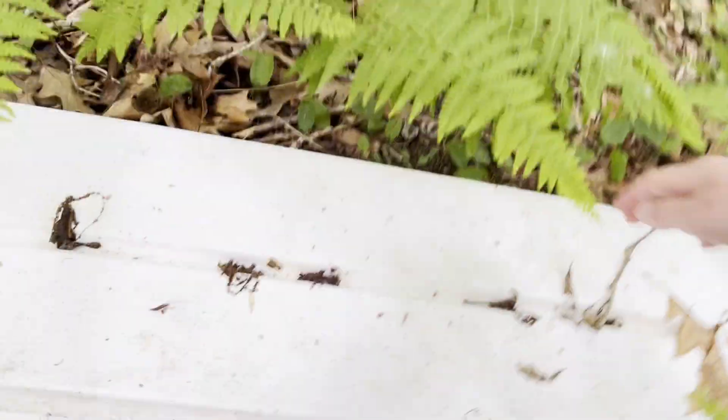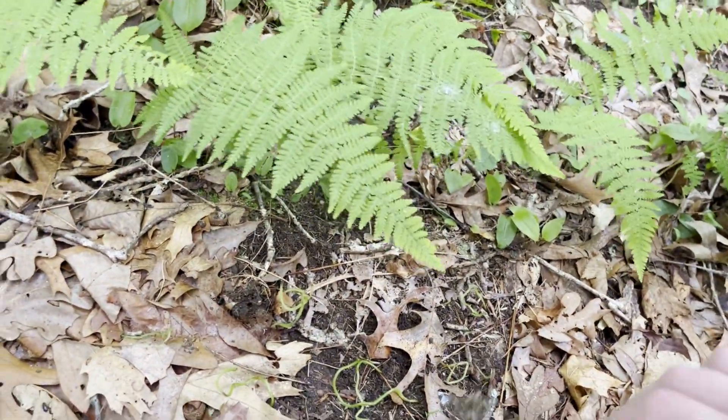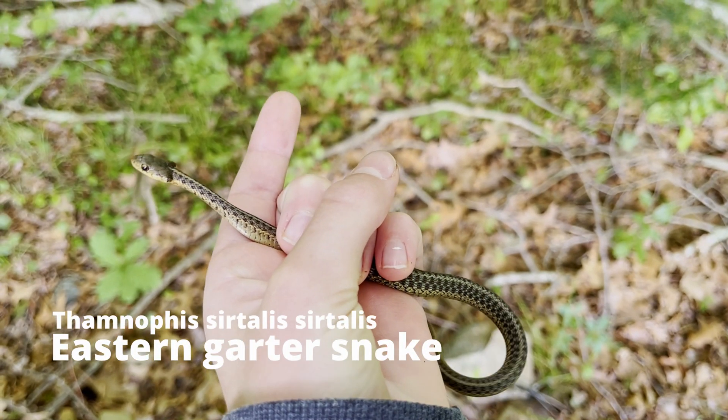I got sidetracked when I found this pile of garbage. While littering is bad for the environment, it also creates perfect habitat to find snakes and salamanders. While none of the tin had anything underneath it, I did find this sub-adult garter snake right next to an old tire.